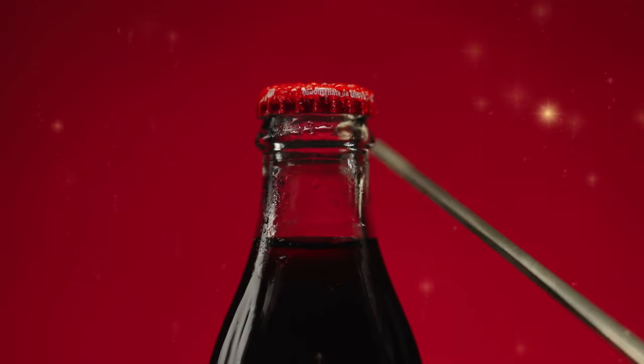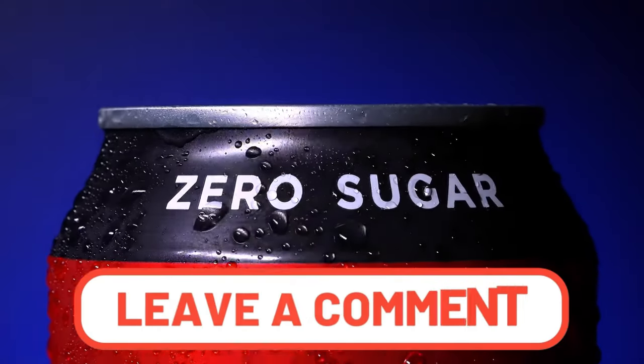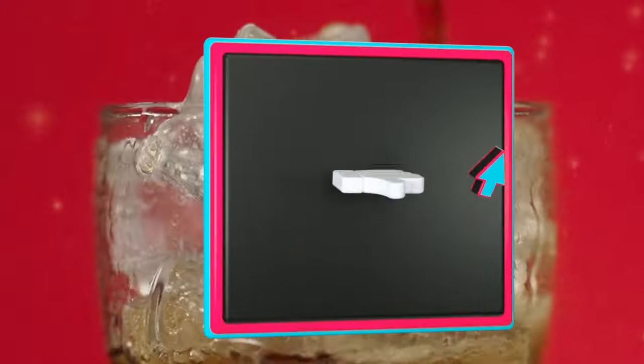And that brings us to the end of the production process of Coca-Cola. Now you know how much care goes into producing every bottle of Coca-Cola you sip from. So, what's your favorite Coca-Cola product? Let us know in the comments, and don't forget to like, share, and subscribe to this channel for more videos just like this.